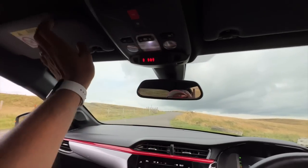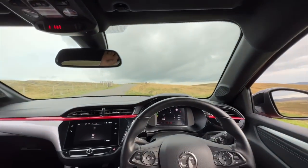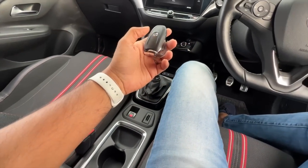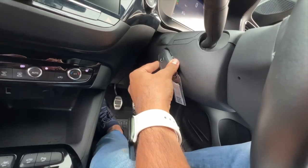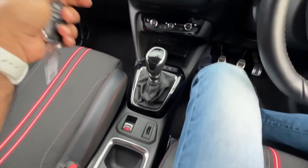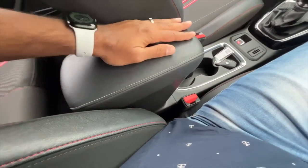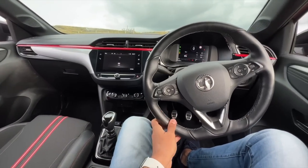The interior mirror is auto-dimming. There are sun visors with mirrors but no lights. You get twin cup holders and a slot to keep your key, though sometimes the car doesn't detect the key in this slot for the start button, so you have to place the key in the slot and then start the car. It also gets an electric parking brake and a coin holder. The central storage console slides forward and back.